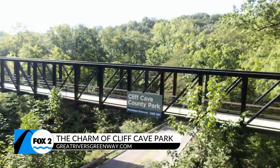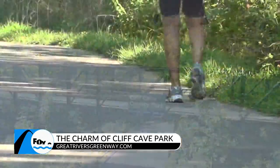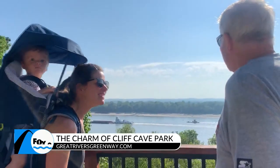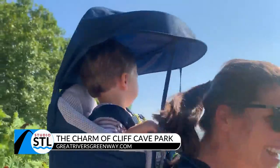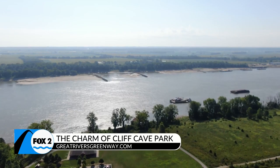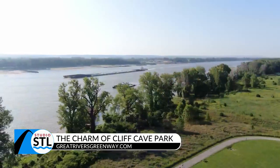Cliff Cave Park really has something for everyone to enjoy. If you just want to take a quiet walk, if you want to get a good workout and ride your bike, if you've got little kids you can bring the whole family — they'll get a kick out of watching the barges at work on the river. You can do a little fishing, there's a beautiful picnic pavilion down below, restrooms, drinking fountains, and even a bike fix-it station up top in the new parking lot. It's just an incredible treasure within a beautiful St. Louis County Park.